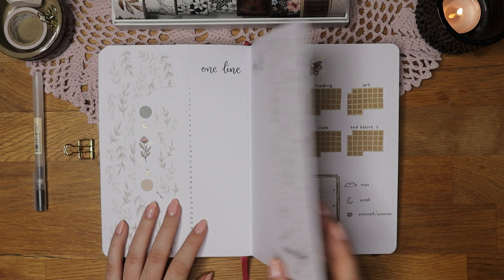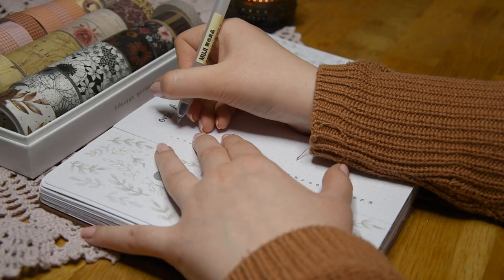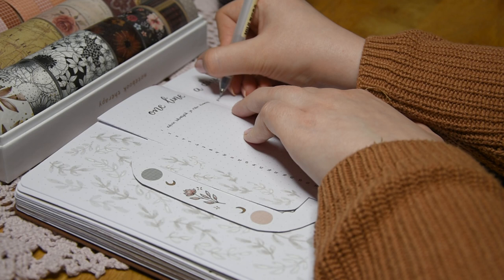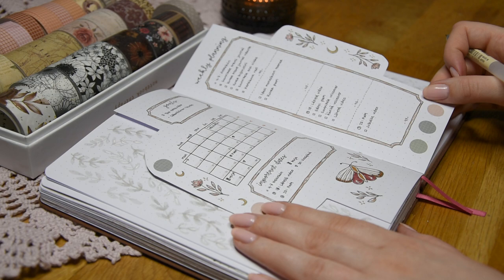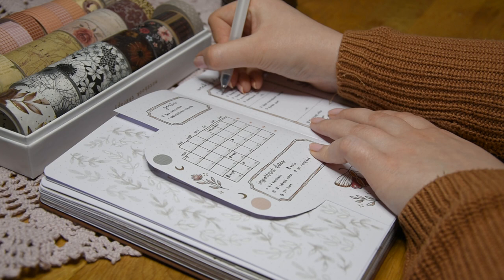The last step in my evening planning routine is to fill in my one-line-a-day journaling spread. On this day I went for a walk and saw my uncle who I hadn't seen in a while, so I wrote that down. I always try to write something positive about my day here as it helps me focus more on the good things that happened. Bullet journaling overall has helped me be more kind to myself because you can't avoid making mistakes with it, which has been great for a perfectionist like me.